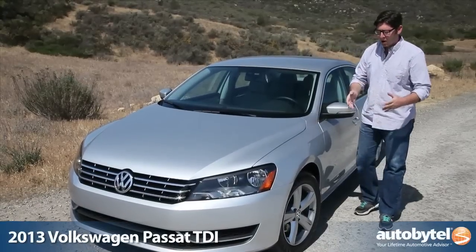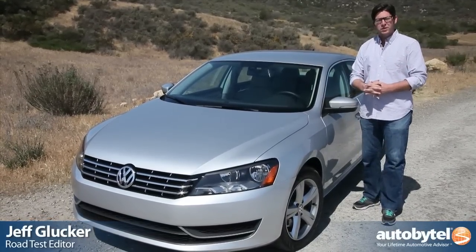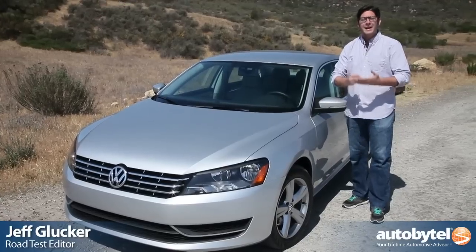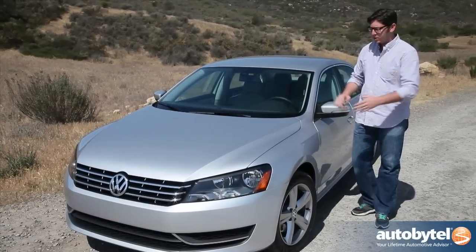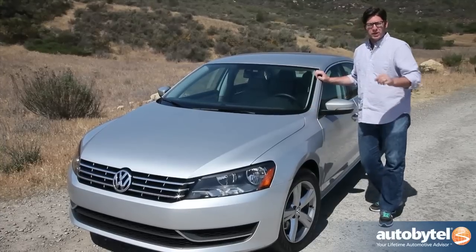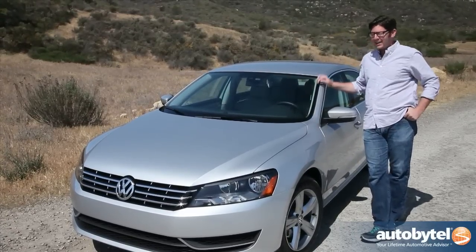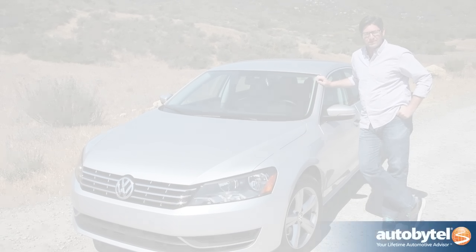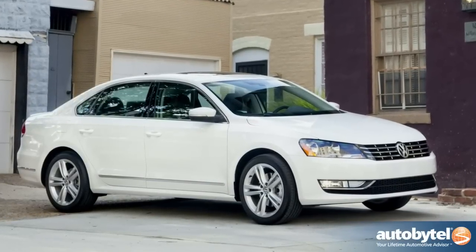If you care about fuel economy at all — and polls show that most Americans do these days — you're tempted to go with a hybrid. You don't have to, though, because more and more automakers are bringing diesels to the states. This here is the 2013 Volkswagen Passat TDI, and we're going to take a closer look at it. This car is a case example of German classical efficiency and simplicity.